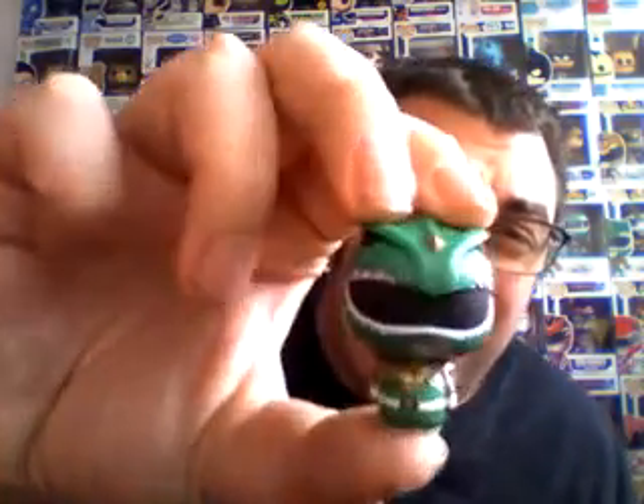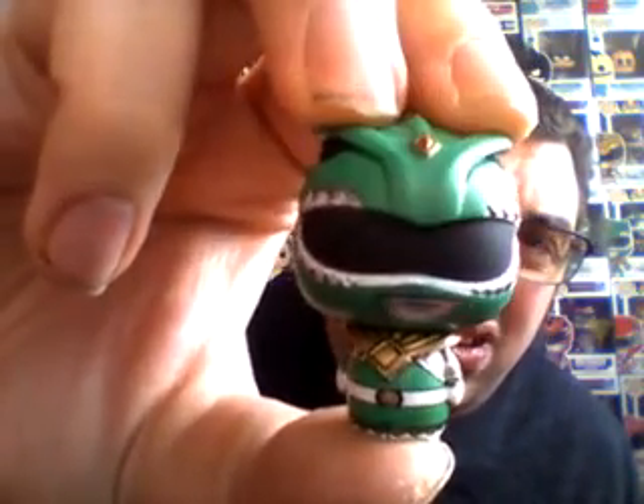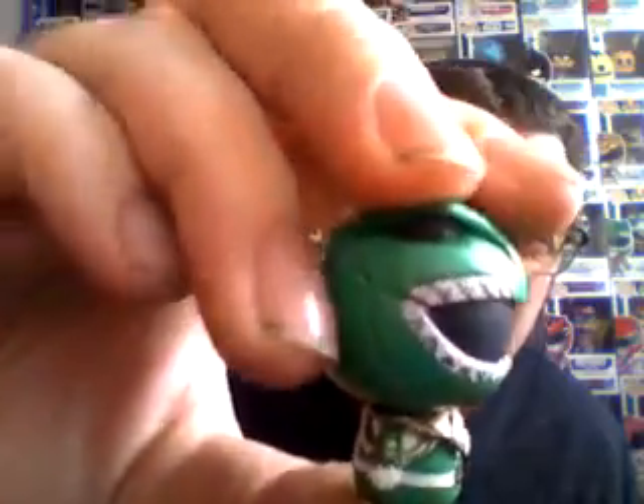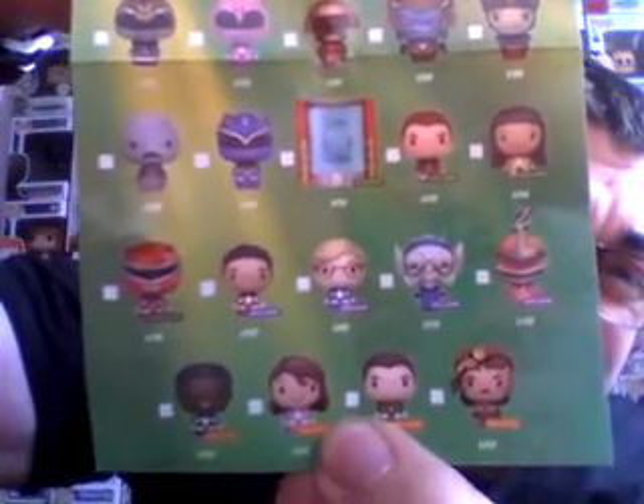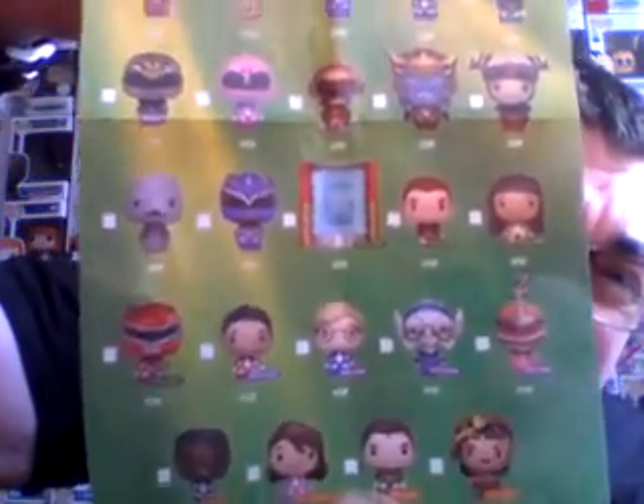I've got five of these. Crack the first one out. Start off well - Green Ranger! There's quite a lot of detail on them, considering they are ridiculously small. On the pack it shows you all the extra ones that you can get. So there's exclusives without the helmets, ones from the new films, there's Zedd, there's even a Zordon one. So those are all the exclusive ones. Green Ranger to start - very good.